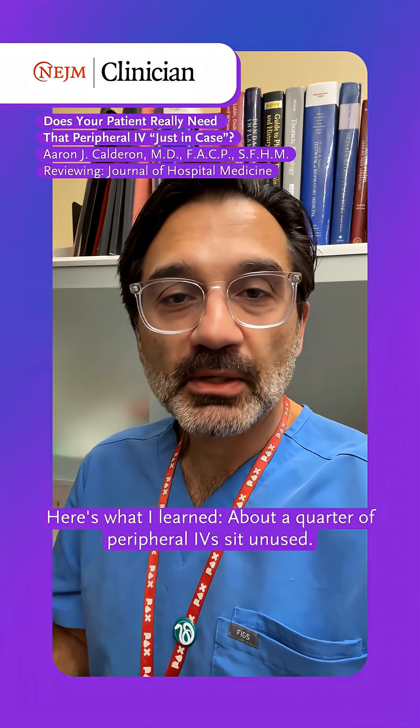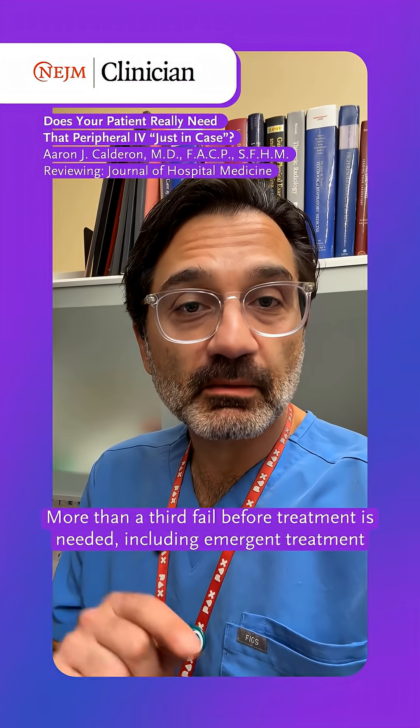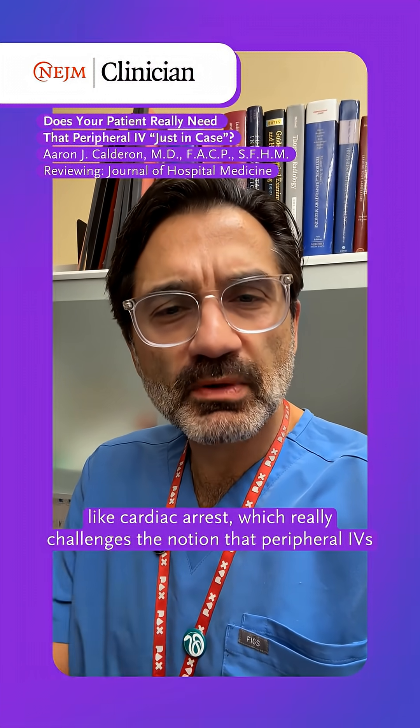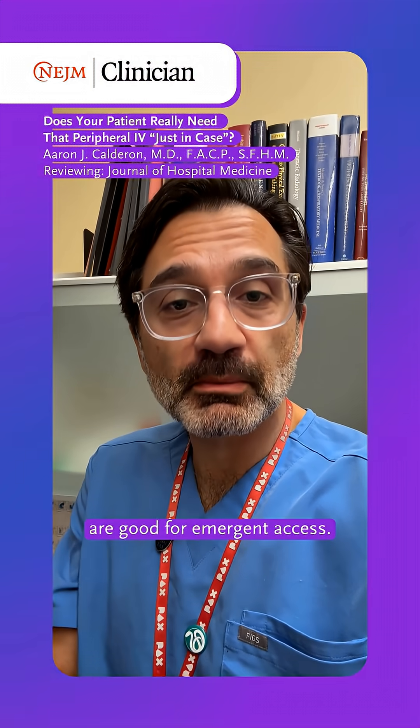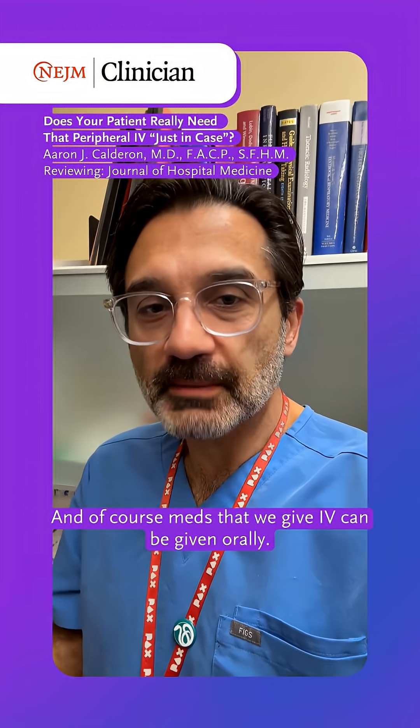Here's what I learned: about a quarter of peripheral IVs sit unused. More than a third fail before treatment is needed, including emergent treatment like cardiac arrest — which really changes the notion that peripheral IVs are good for emergent access. And of course, meds that we give IV can often be given orally.